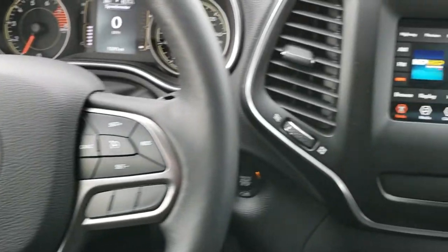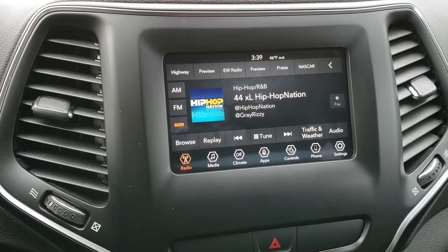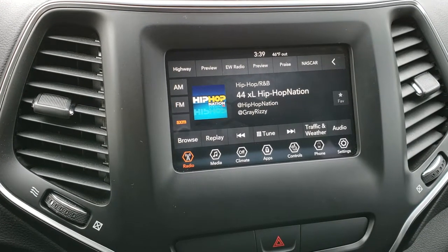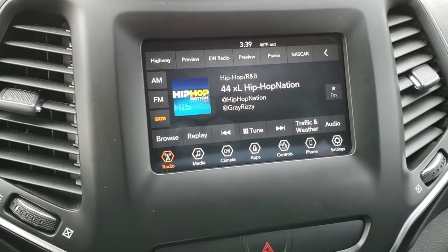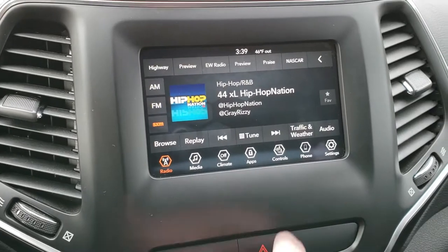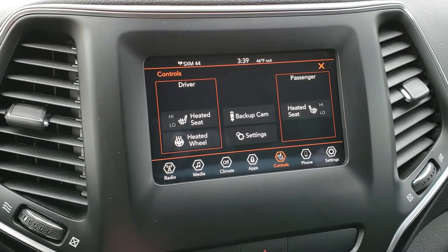It comes with the 7-inch 4C radio, which means it has Android Auto and Apple CarPlay capabilities. It has AM, FM, and Sirius XM radio capabilities as well. The backup camera shows up right there, and you can control your heated seats and heated steering wheel from this radio as well.